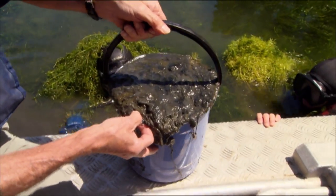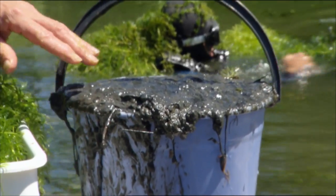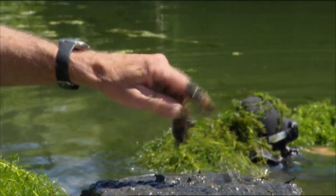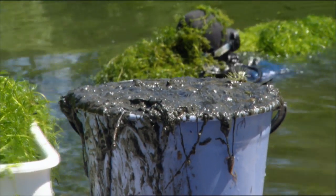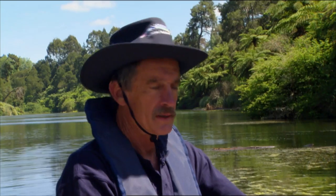This is the sort of stuff you find underneath this weed bed. It grows so tall and dense that it produces a lot of organic matter. As it breaks down, it rots on the bottom — it just goes black, horrible, with no oxygen and nothing really living in it. What you should normally find living in the bottom of a lake — freshwater mussels or kakahi — it's not good for them. It's not good for fish, not good for wildlife, not good for things living on the bottom, and not good for water quality.